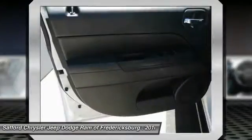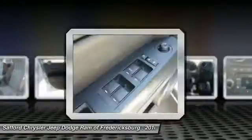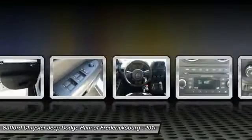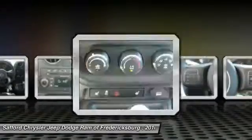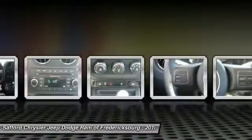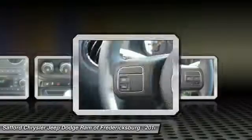If affordable style and reliability are what you're looking for, this vehicle couldn't be more perfect. Drive it today — for a price.